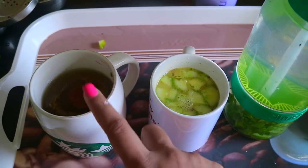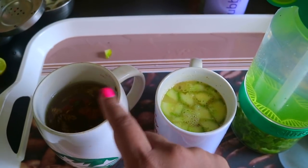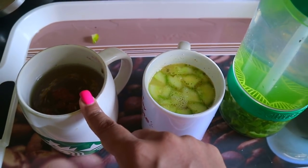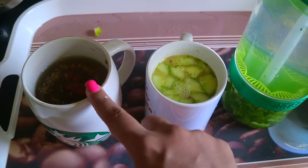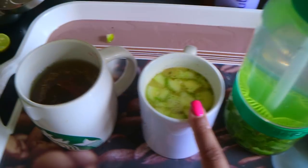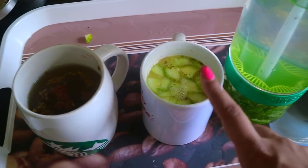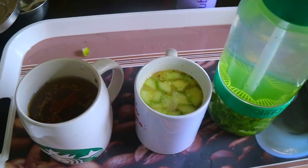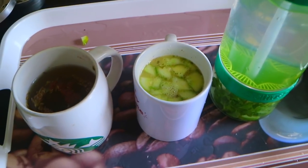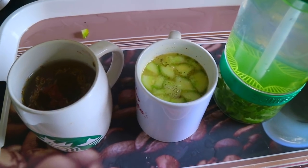One important thing to mention: you need to sieve it — always strain it before drinking. Drink the jeera water in the morning on an empty stomach, have the detox water throughout the day, and have the sattu water in the afternoon when you feel a little hungry. The sattu water will fill you up. These three drinks will actually help you in weight loss — stay away from oily food and let me know how it worked for you.